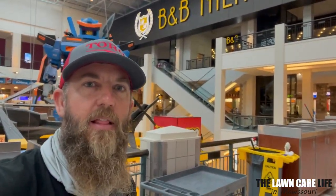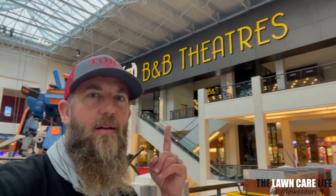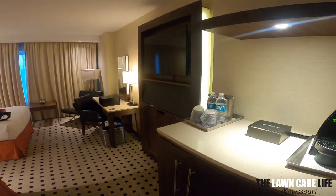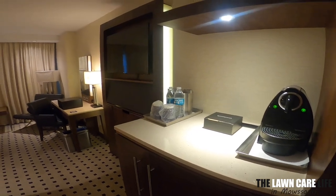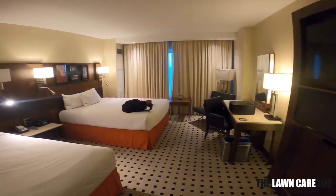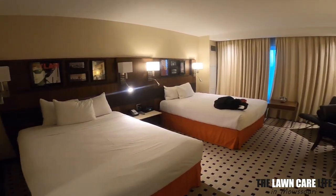So you guys have heard about B&B Lawn here, right? What about B&B Theaters? All right, we got a big day in the morning — big day tomorrow. So just now making it back to the hotel room, gonna crash for the night.